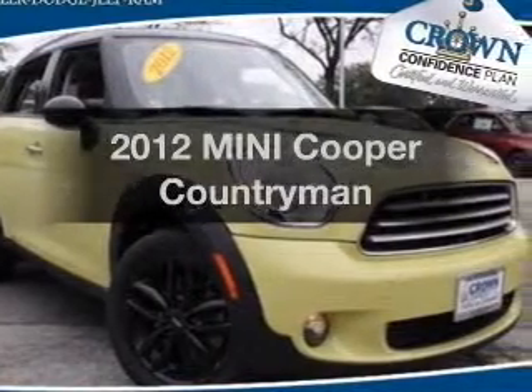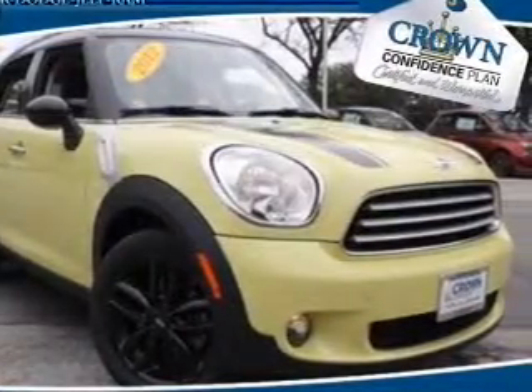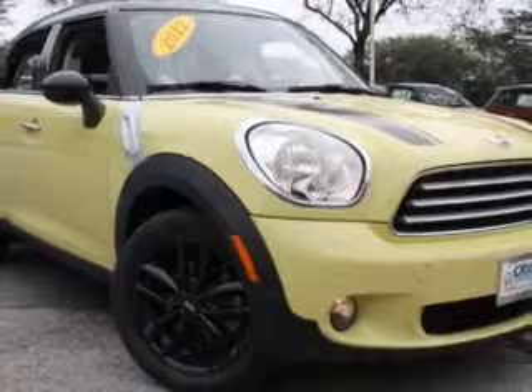Introducing the 2012 Mini Cooper. Travel the roads in style and comfort in this great vehicle.